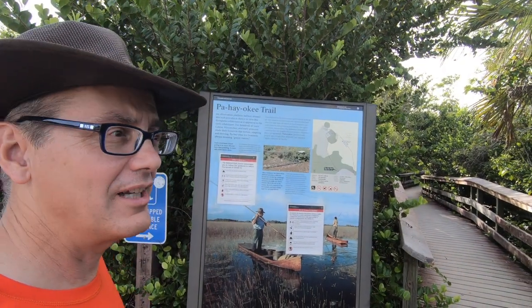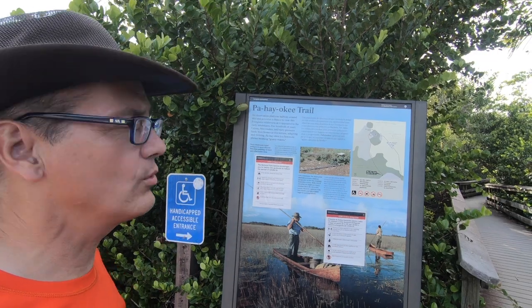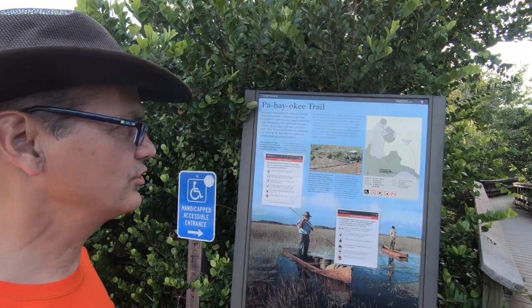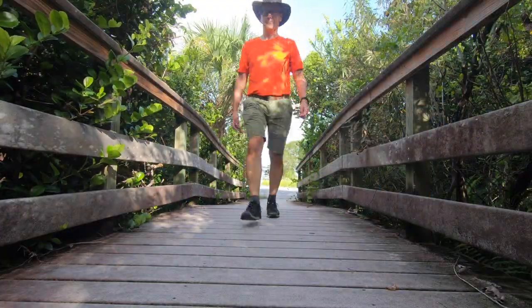Good afternoon and welcome to Outdoors with John. Today we are in the Everglades National Park at the Pahe Okie Trail. It's a very short trail to an overlook — you can almost see the whole thing from the aerial shot here. Let's go check it out.